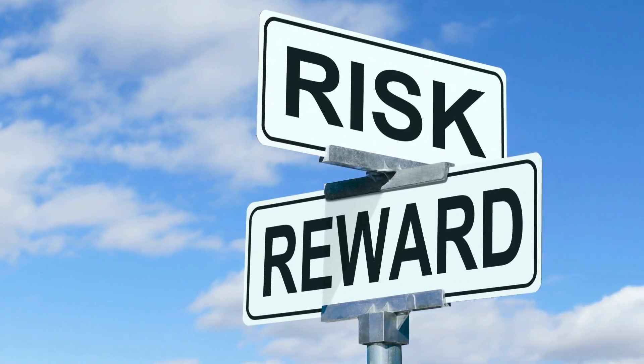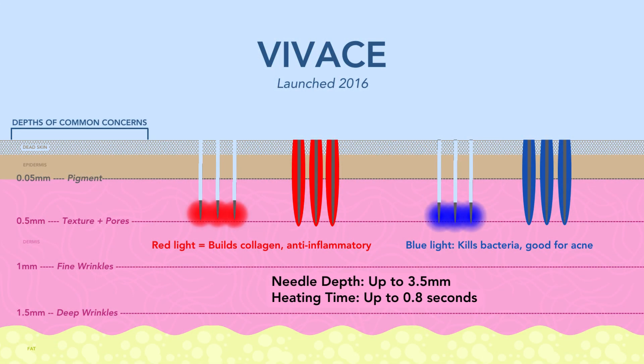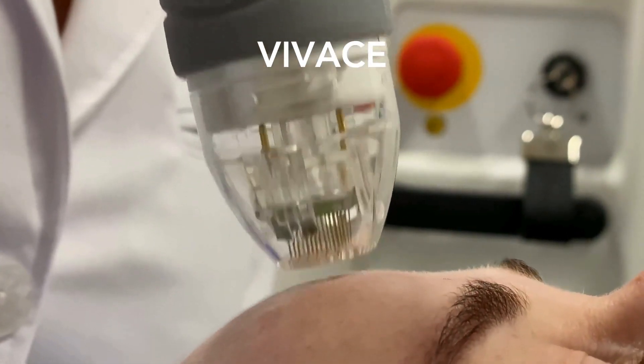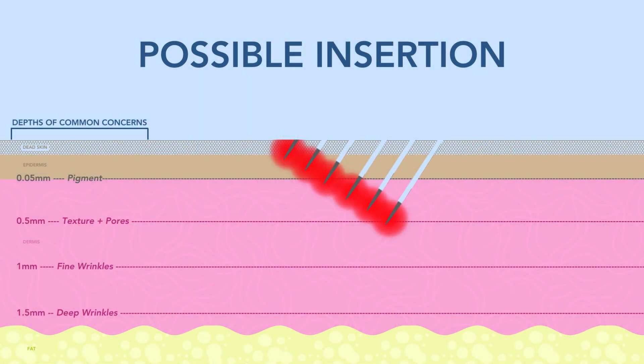Now that we are scared straight, let's talk about the specific devices. First, Vivace. Vivace was launched in 2016 and has two different lights: red for anti-aging and blue to kill bacteria, which is good for acne. The device goes into the skin, heats, and pulls out. One important thing to notice is that the needles can sometimes not go all the way into the skin — when needles go in at an angle, it can damage the melanocytes and cause hyperpigmentation.